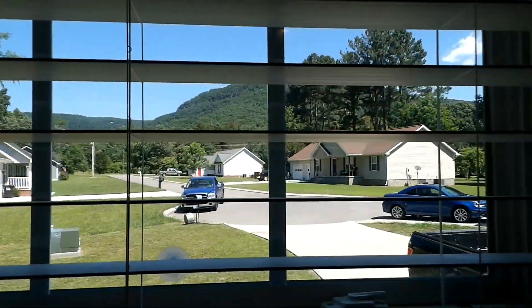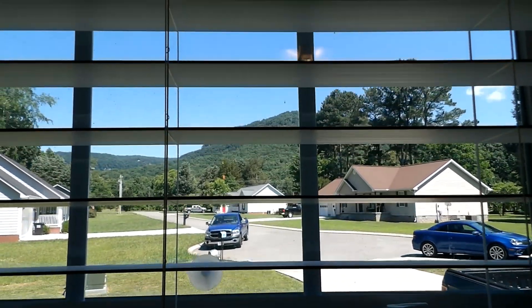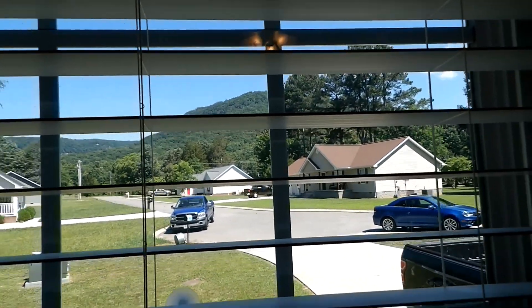Beautiful home in a beautiful area. There's your look at the mountains — and that's from your bedroom. On the other side you can see it too.